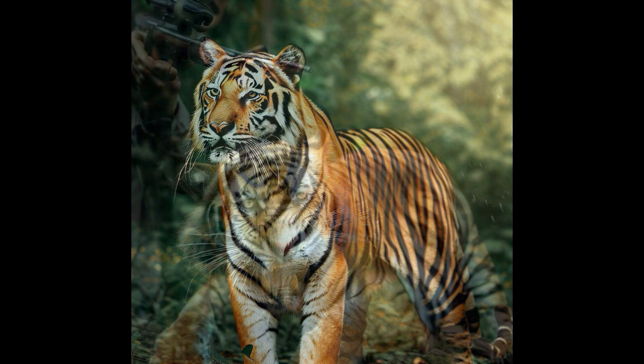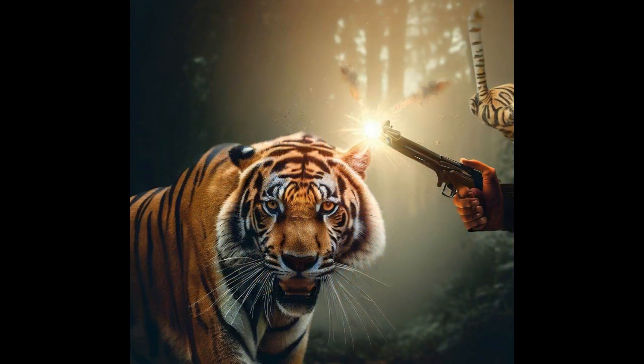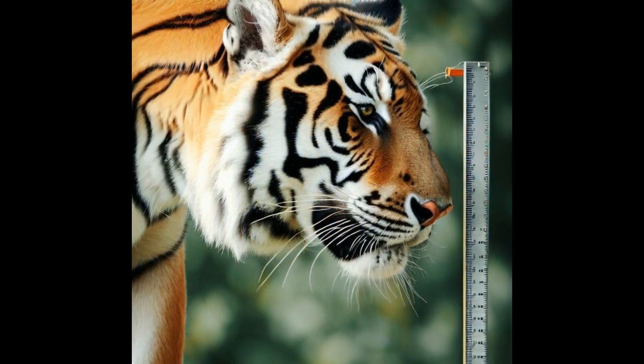Number 3: Conservation Status. Bengal tigers are listed as endangered by the International Union for Conservation of Nature, IUCN. Number 4: Size. Adult male Bengal tigers can reach lengths of up to 10 feet (3 meters) and weigh between 400 to 550 pounds (180 to 250 kilograms).